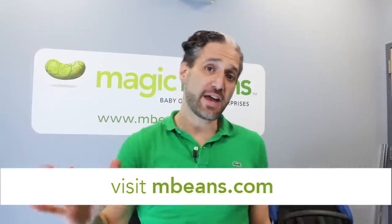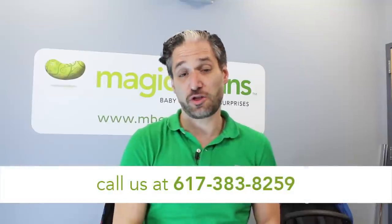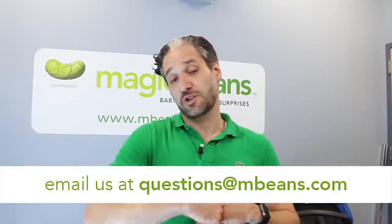I hope you liked my comparison of the Bugaboo Buffalo — no longer available — and the brand new Bugaboo Fox, available from Magic Beans with free shipping. If you have any questions about the Bugaboo Fox or any other stroller, car seat, baby gear, or toy, that's what we're here for. Give us a call at 617-383-8259 or email us at questions@mbeans.com, or just leave a comment below. If you liked our video, please give us a like and subscribe to our YouTube channel today. Thanks for watching.